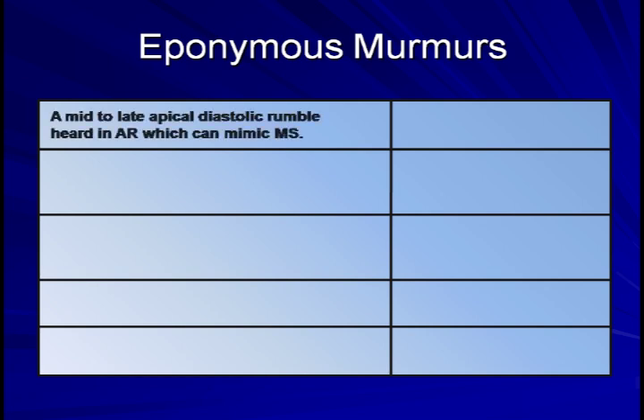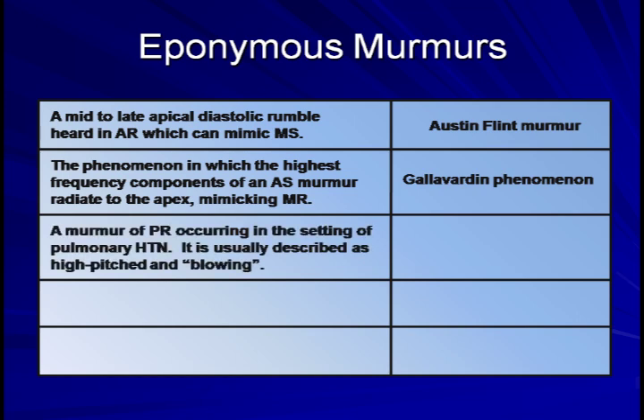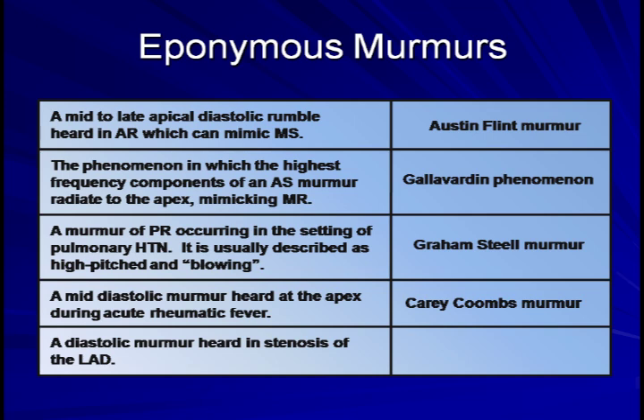First, a mid to late apical diastolic rumble heard in aortic regurgitation which can mimic mitral stenosis — that is the Austin-Flint murmur. Next, the phenomenon in which the highest frequency components of an aortic stenosis murmur radiate to the apex mimicking mitral regurgitation — that's the Galvardin phenomenon. A murmur of pulmonary regurgitation occurring in the setting of pulmonary hypertension — the Graham-Steele murmur. A mid-diastolic murmur heard at the apex during acute rheumatic fever — the Kerry-Coombs murmur. Lastly, a diastolic rumble heard in stenosis of the left anterior descending artery — that's Dock's murmur.